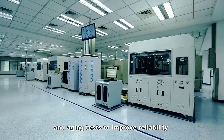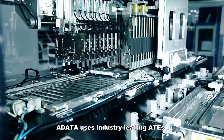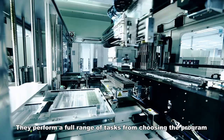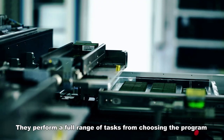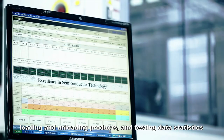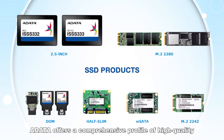The products undergo high temperature and aging tests to improve reliability. A-Data uses industry-leading ATEs that are automated and networked. They perform a full range of tasks, from choosing the program, loading and unloading products, and testing data statistics.